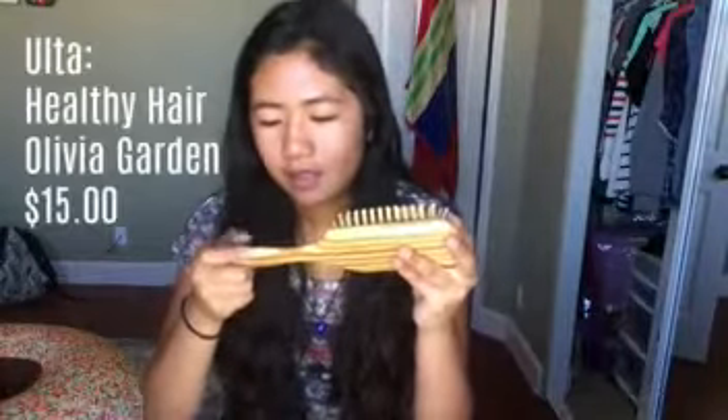I would recommend using a wooden brush when you are brushing your hair, because this way when you brush your hair you're gonna get the oils from the top of your head and distribute them down to the rest of your hair. Mine is by Healthy Hair Olivia Garden — it's a paddle brush and it just works well.